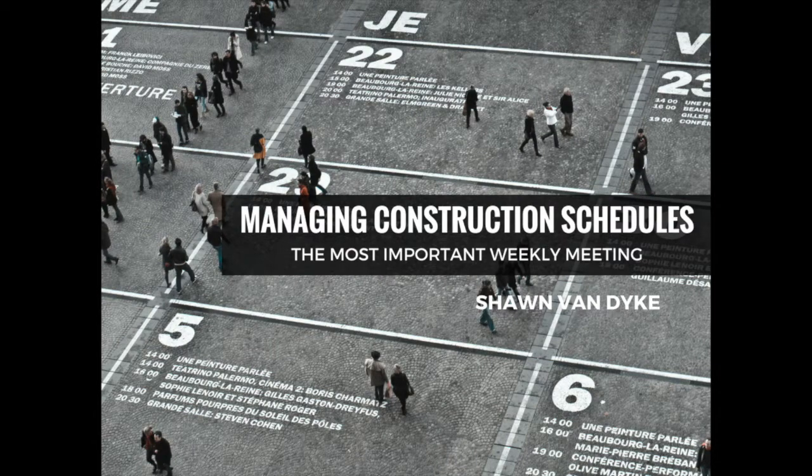Managing Construction Schedules: The Most Important Weekly Meeting by Sean Van Dyke. Managing construction schedules is as much about disseminating information to your employees as it is communicating the progress of your construction projects to your customers.